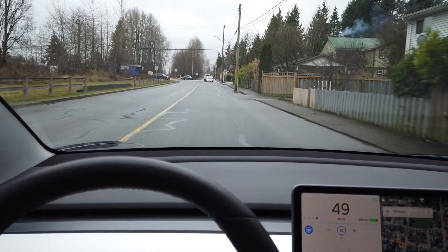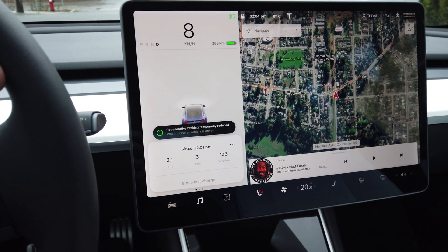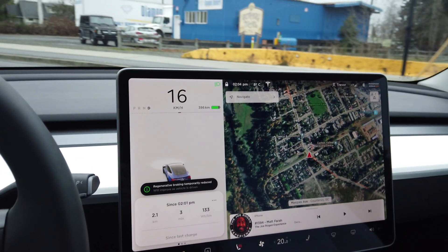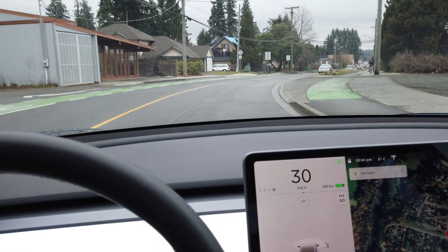You can see the improvements happening with each individual update. We do not have stop sign recognition yet — that's only released in the US. But it should be coming to Canada fairly soon; we normally get the updates about one to two weeks after our US friends.